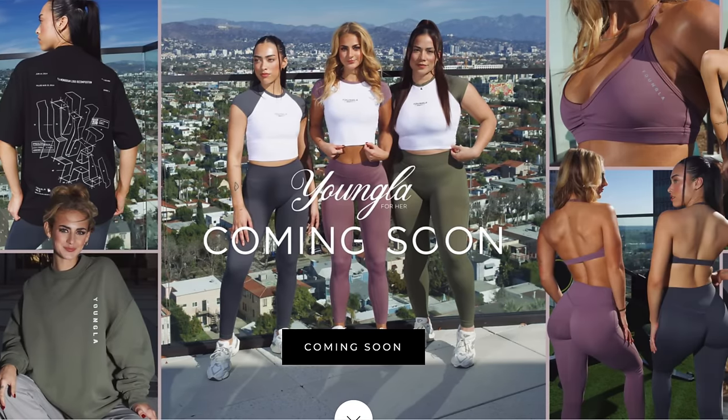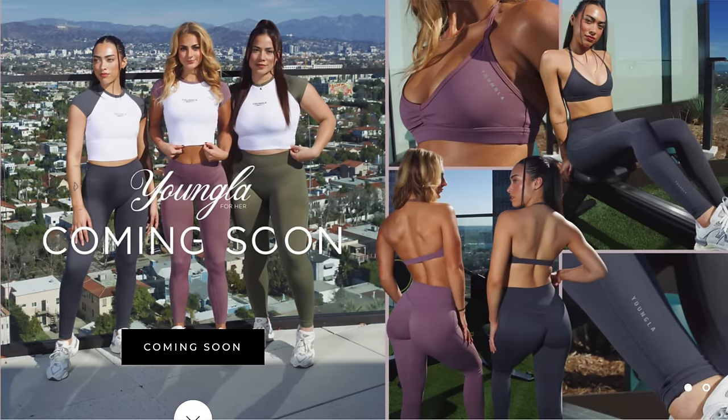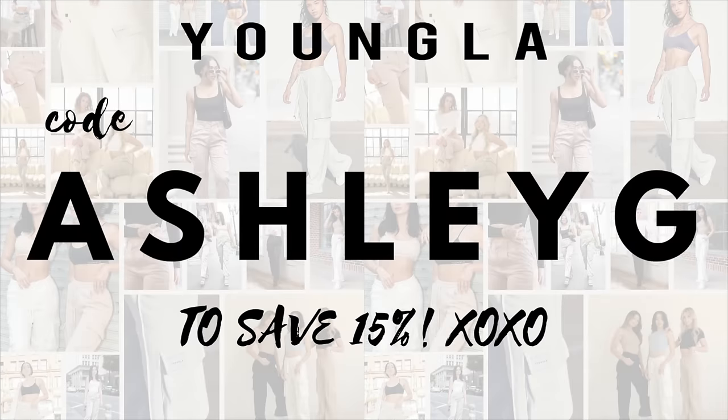I hope you guys are ready — we have a lot of fun videos coming your way. I just bought from the Honor Active lounge haul that dropped. You guys were blowing up my messages saying the new Honor Active dropped, and I'm like, I'm way ahead of you — I already made my purchases. So you can expect a lounge video and an effortless video coming soon. Now, Young LA is dropping new sweats, cargos, and tees on January 18th. Of course, my code AshleyG saves you 15%, which is definitely one of the highest discounts any of my codes offer across the board.